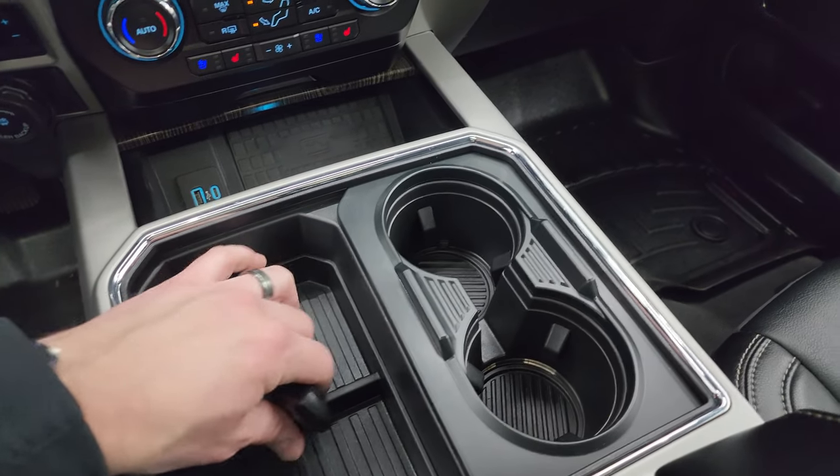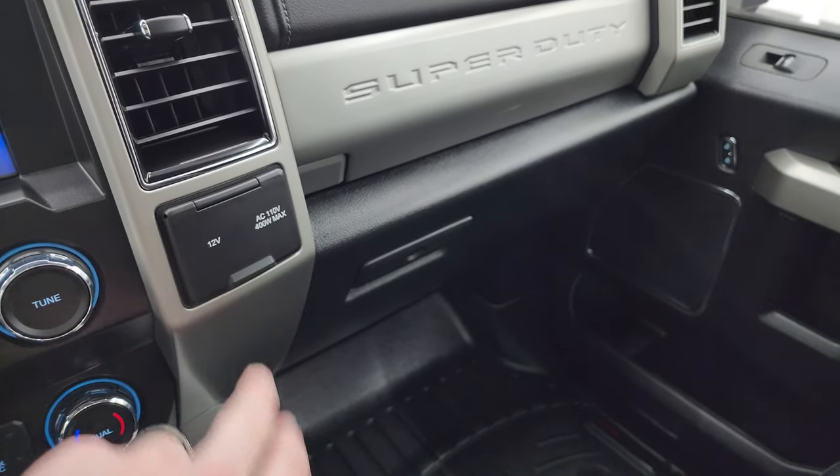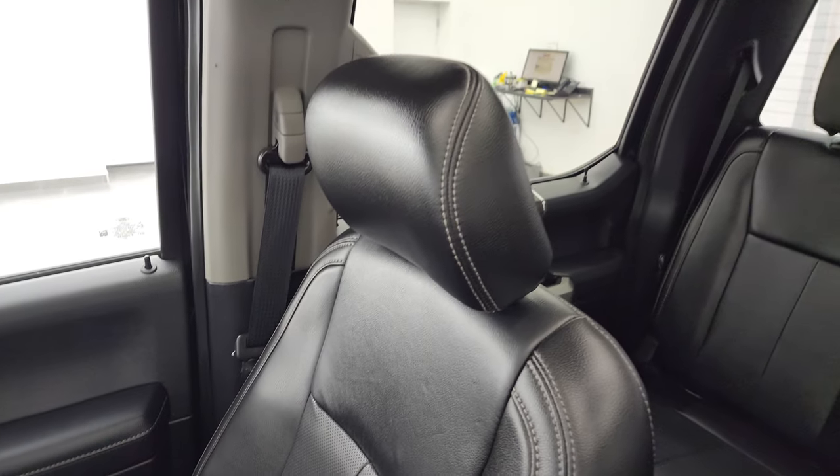You get cup holders, ambient lighting, a 12-volt power point, and a 110-volt 400-watt plug-in. There are dual glove boxes, and the passenger side floor mat and seat are in fantastic condition as well.